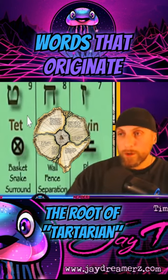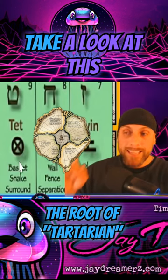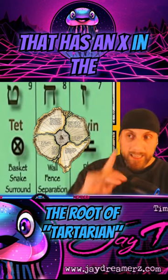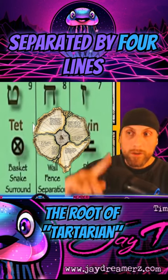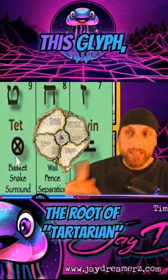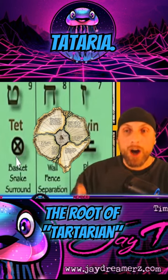There are many different words that originate from this glyph right here. Take a look at this glyph. This glyph is a circle that has an X in the middle, or you could say it is separated by four lines that all meet in the middle. This glyph, which we call tet, is the root for tataria.